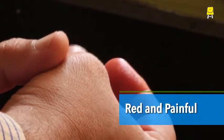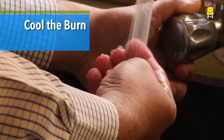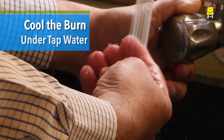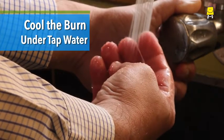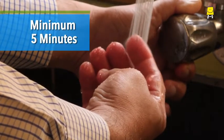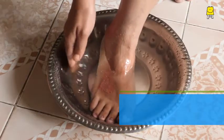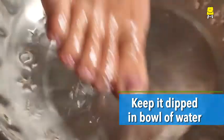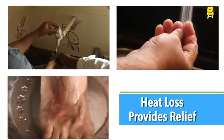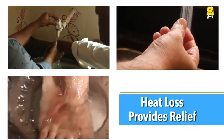The burnt part will be red and painful. It is essential to cool down the burnt part. For this, keep the burnt part under a stream of tap water. Keep the water running for a minimum of 5 minutes or till the time the burning sensation reduces. In case there is no running water, take clean water in a large bowl and immerse the burnt part in it. This removes the heat from the burnt skin, provides relief, and also prevents swelling.